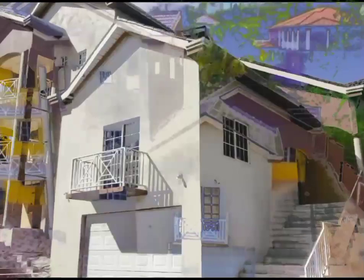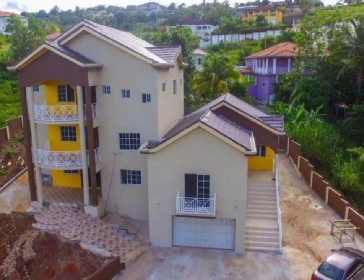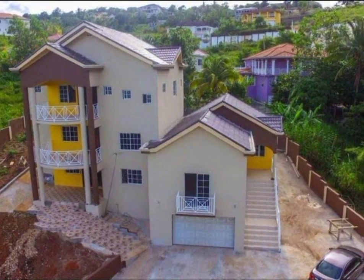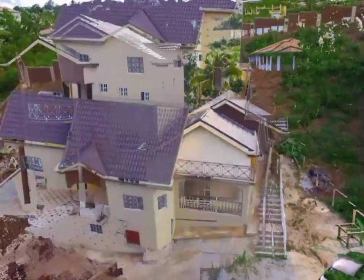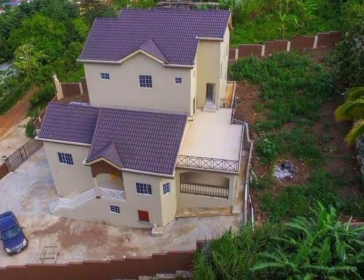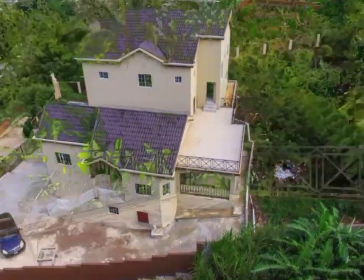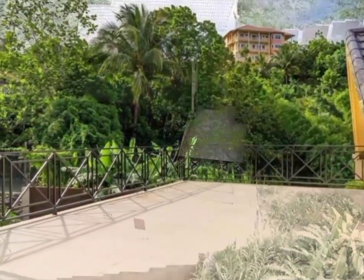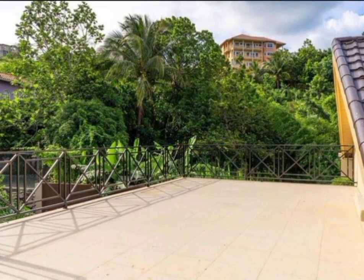Today we have this well-structured, three-story home for sale located in Industry and Caledonia, Mandeville, Manchester. Sitting on 11,196 square feet of land, this seven-bedroom, seven-bathroom split-level home offers a generous living space where you'll enjoy a perfect setting for relaxation and entertaining.